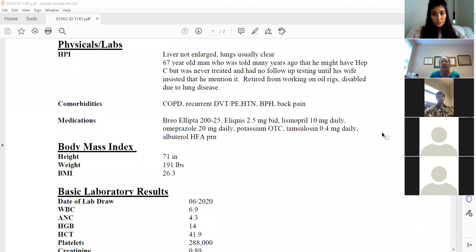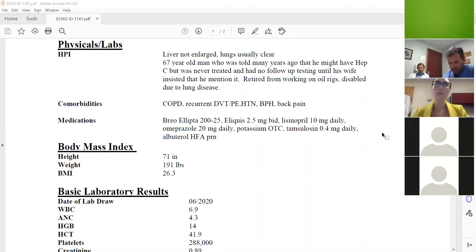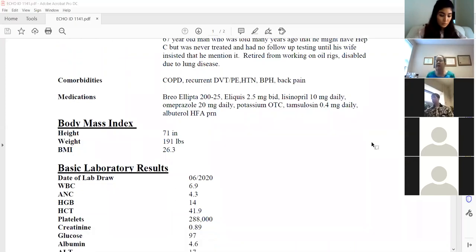He used to come in for years with what we were treating as exacerbations of his COPD, and then I started diving into his history and found he had a filter and was having recurrent DVTs. We put him on an anticoagulant for a month and he didn't have any exacerbations during that time, so I guess he was showering little clots.